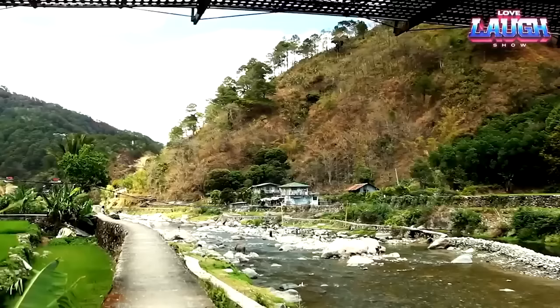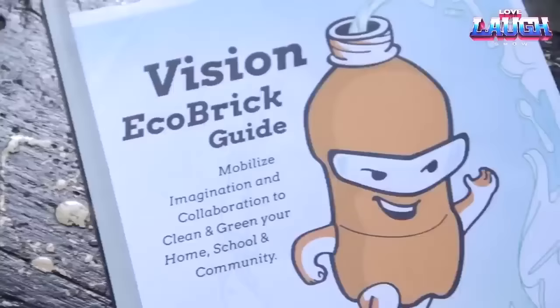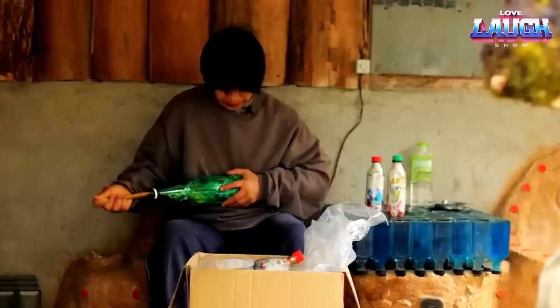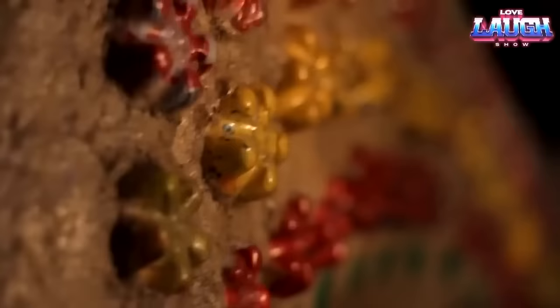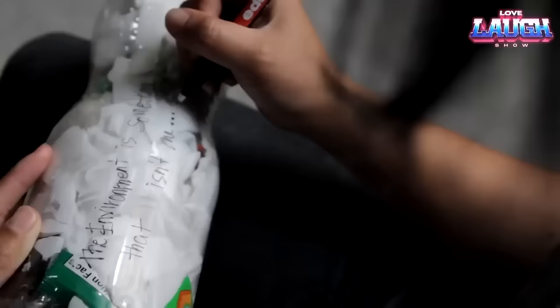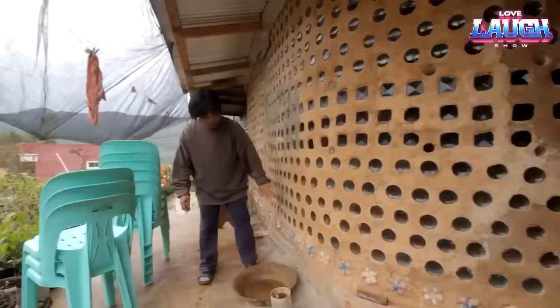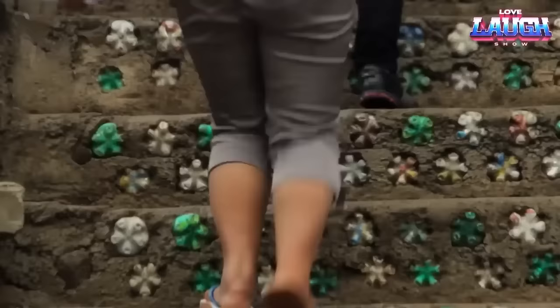Enter Vision Ecobricks — a revolutionary yet simple concept. By using plastic bottles filled with compacted plastic waste, we can build a variety of structures such as fences, gazebos, and even residential buildings. Affordable and eco-friendly, Vision Ecobricks are a testament to ingenious recycling. These structures aren't just cost-effective — they also combat plastic waste that would otherwise be destined for landfills.